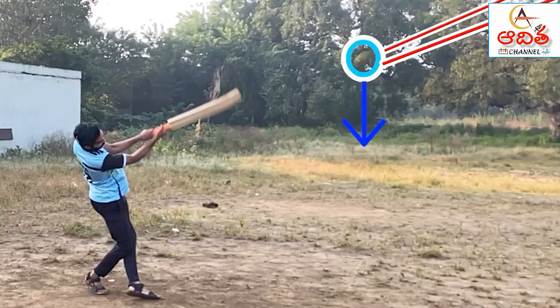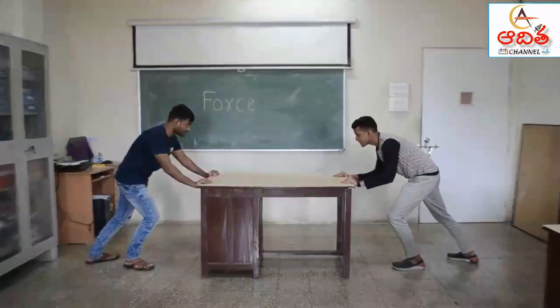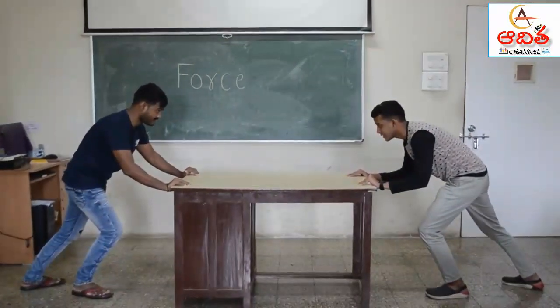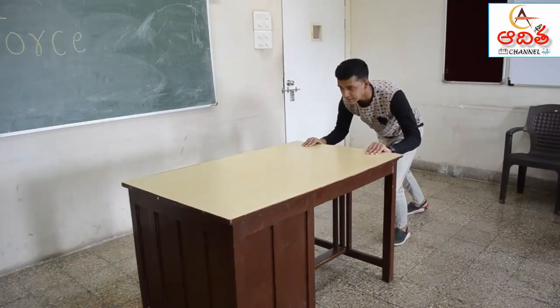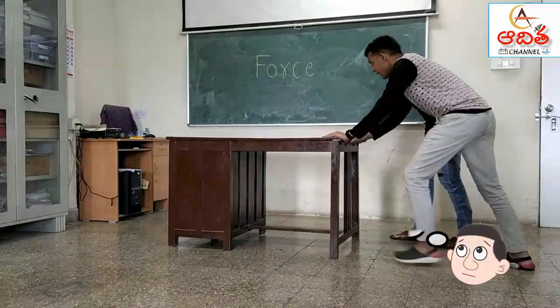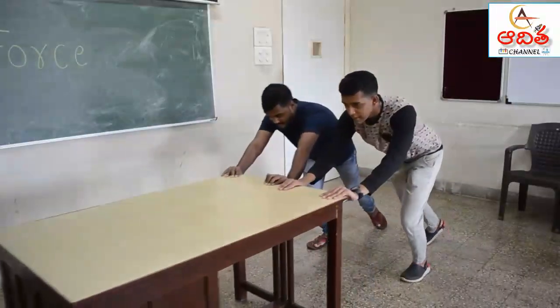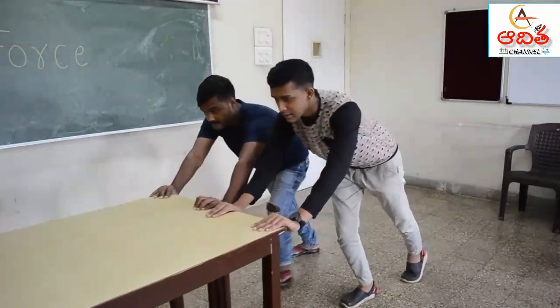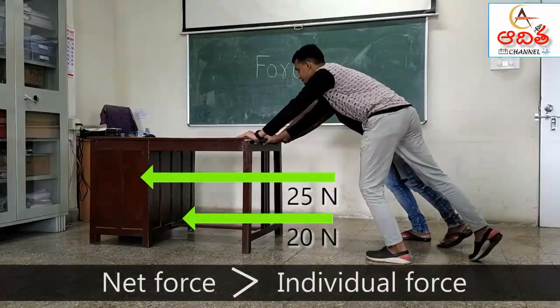Net force decides how much an object will move and in which direction. When two forces act in the same direction, they add up. Pratik is pushing the table across the room. When Vishal joins him, he can do it much quicker. Here, the net force is greater than the individual force applied by Vishal and Pratik separately.